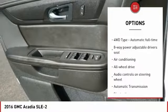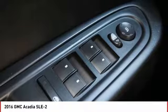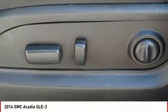Air Conditioning, Power Steering, Automatic Transmission, Tilt and Telescopic Steering Wheel, Cruise Control.